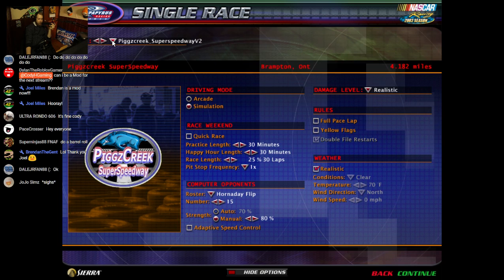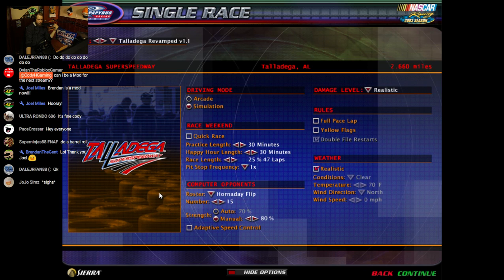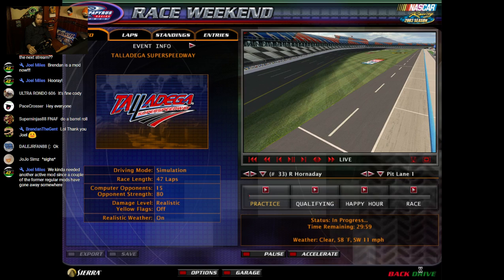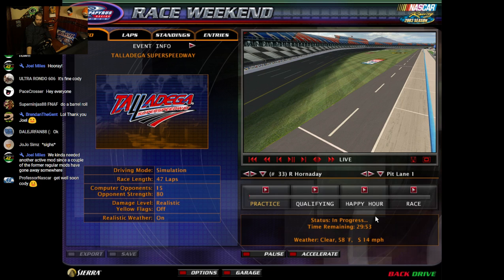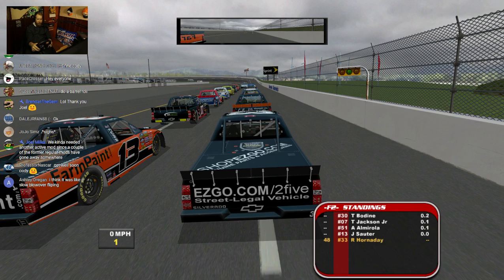This wasn't at Pigstreak. Let me check what Talladega version to use. I'll try the revamp to see what the settings are set at. The temperature is normal — that's not good. We'll try one attempt first, but I know I'm not going to be going fast enough to get airborne.